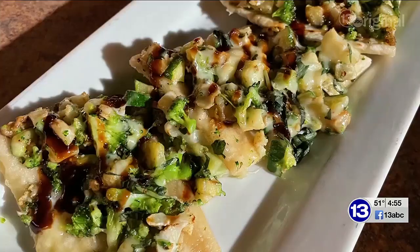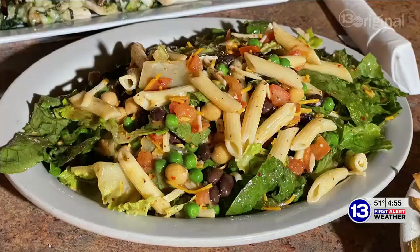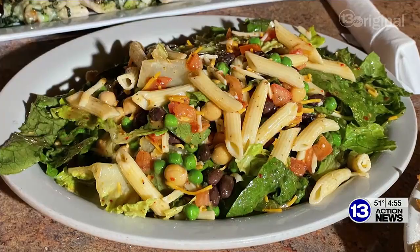It's so much fun. The flatbread is a vegetarian flatbread with all kinds of veggies, a perfect balsamic glaze, and it's made on a made-from-scratch pita. This is the signature salad of Sunset Bistro. Absolutely, and I love it.